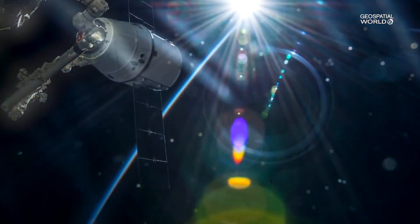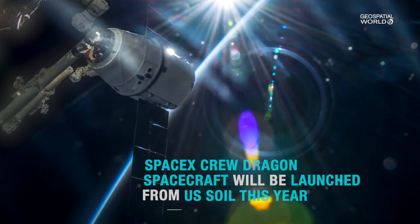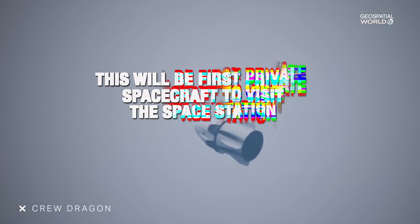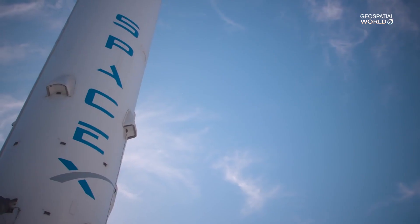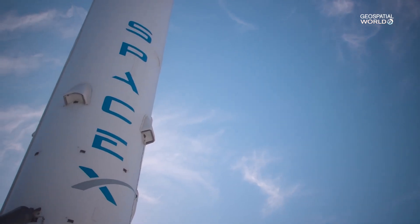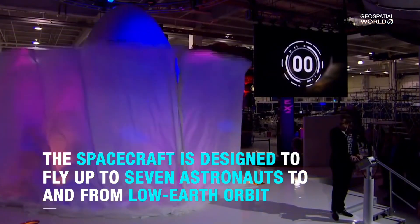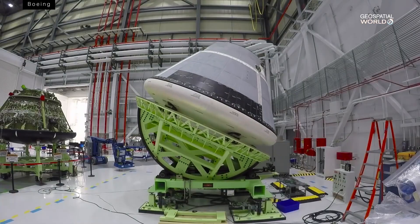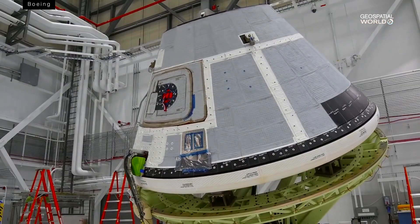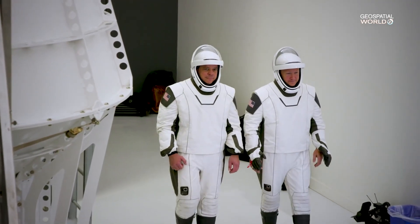This is what the very near future of the American human spaceflight program looks like. SpaceX is poised to beat Boeing to the punch here. They've been working on a new capsule called the Crew Dragon. The idea? Have private companies, not NASA, design, build and launch the spacecraft that transport astronauts.